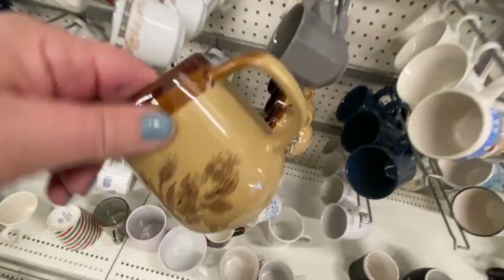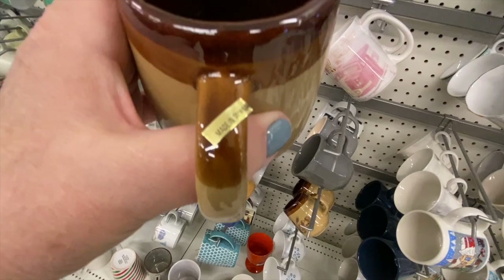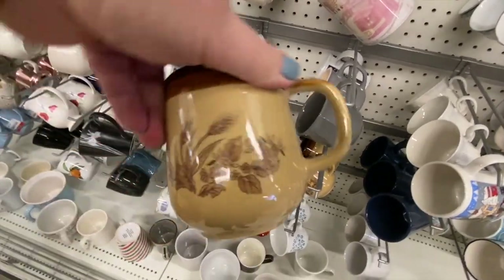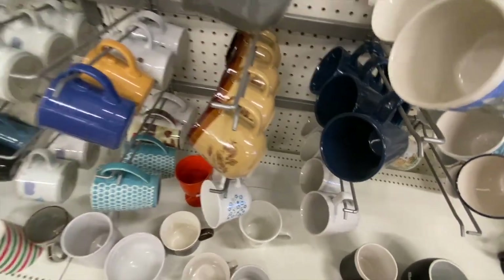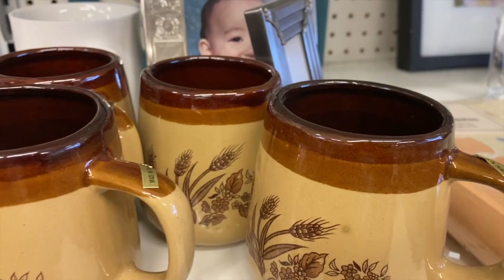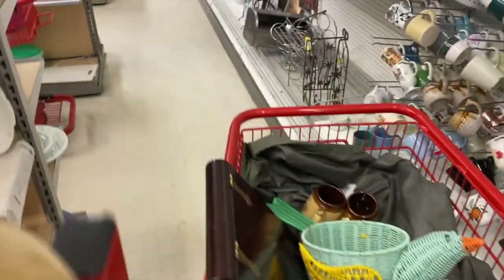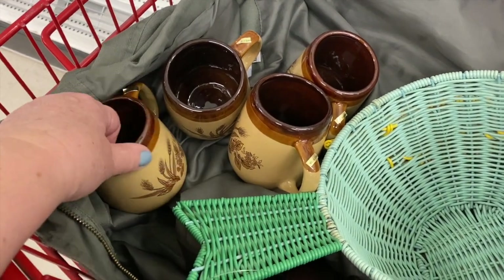Now these wheat-pattern three-tone mugs are made in Taiwan — I know I've seen this pattern before and it sells well. They are in very nice condition. If the sticker is on the handles they've never been used. I pulled them all out and they all have the sticker on the handles — I'm definitely taking those. They are in great condition — that's a good find.